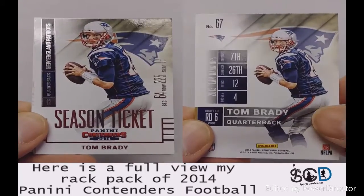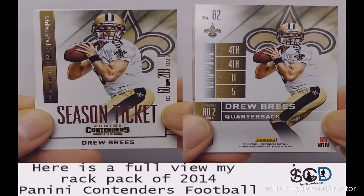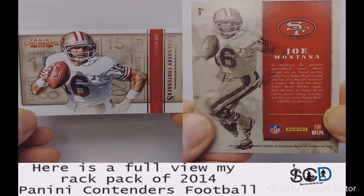There's Tom Brady, who went 12 and 4. Drew Brees. And my last card is the Joe Montana throwback. Thanks for watching, guys — peace out, collectors!